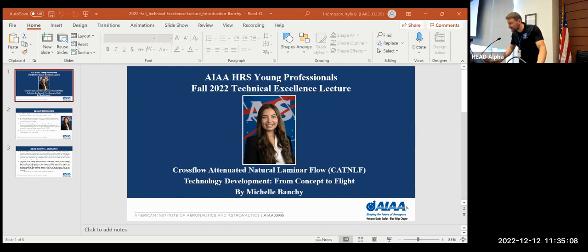Thank you, everybody, for coming. We're going to get started. For everybody in the room and everybody online, I want to thank everybody for attending the AWA Hampton Roads Section Young Professional Fall 2022 Excellence Lecture.